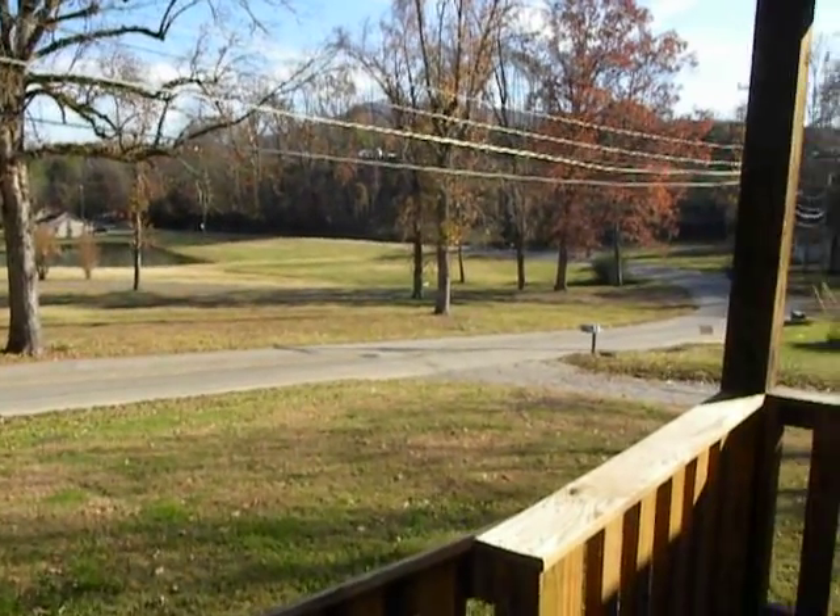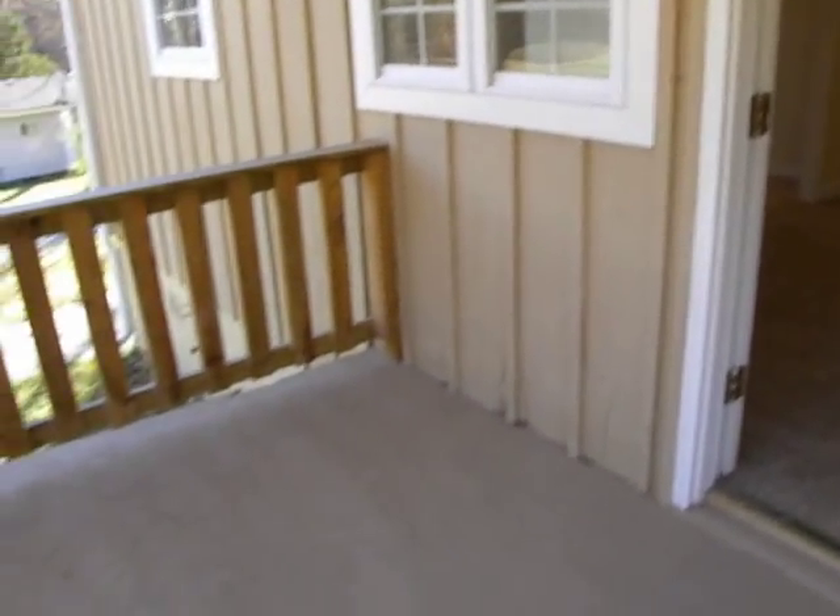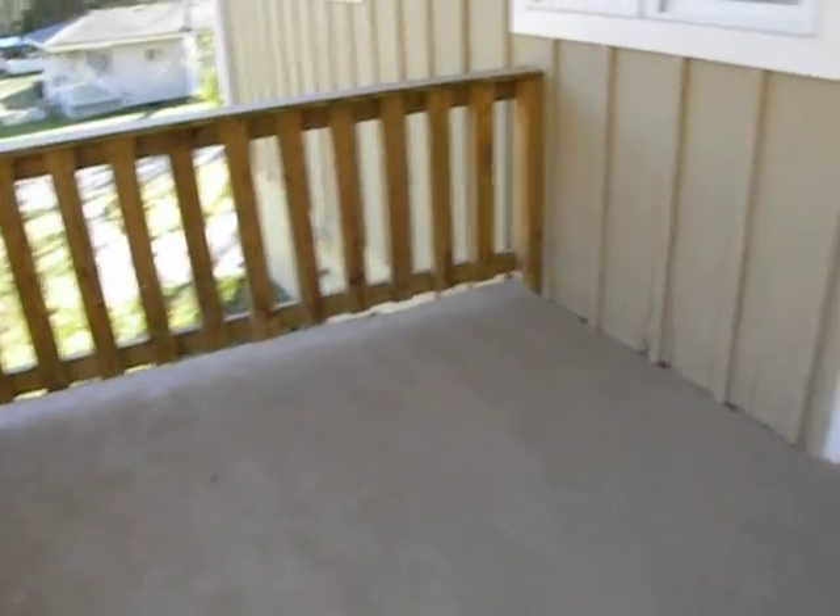We're at 549 Isville Road out here in Tiftonia. Got a nice rocking chair front porch here with a wooden railing.